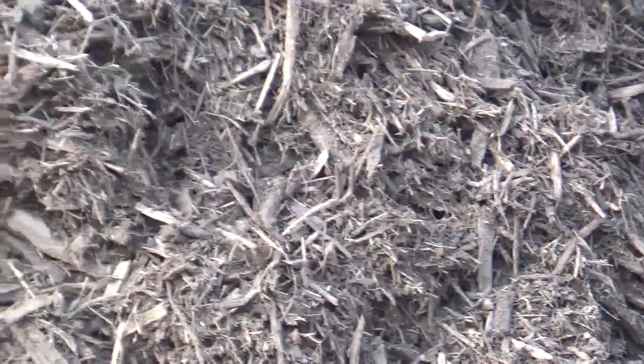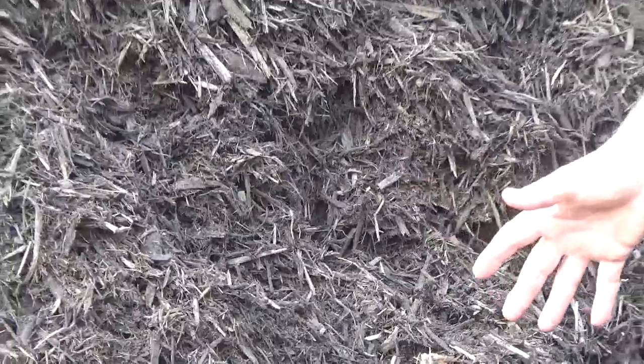Now you just have to decide: do you want it dyed, double ground, cedar, cypress, or shredded hardwood? Those are all decisions you can make at your favorite nursery. Know that mulch is the least expensive of all the ground covers you put around your plants, and it probably does more good than anything else — giving you a greater reward for less investment than just about any other form of landscaping.